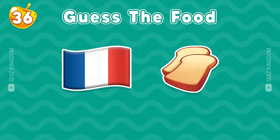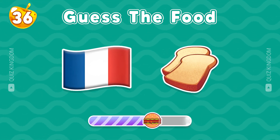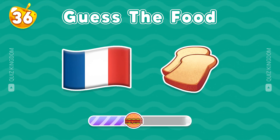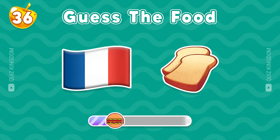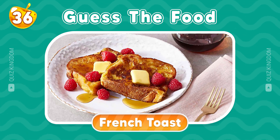This food is so popular. Can you guess? Great job, it's French toast.